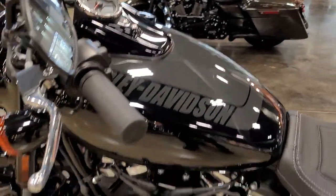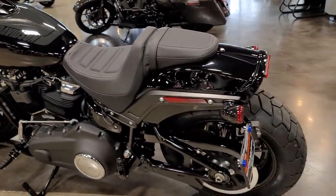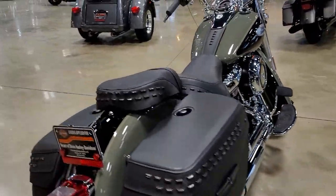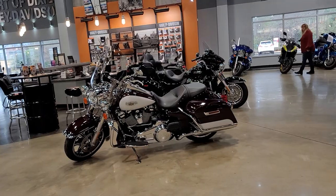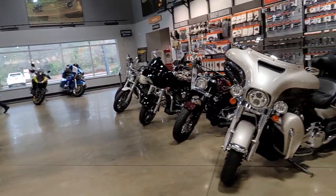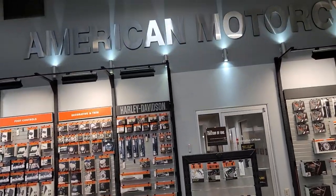These 114s are pretty fast. Upside-down forks, triple-disc brakes, longer travel suspension. Here's another 114 soft tail. And around the backside over here, they've got a nice selection of a trike, some pre-owned bikes, and then a huge selection of accessories.